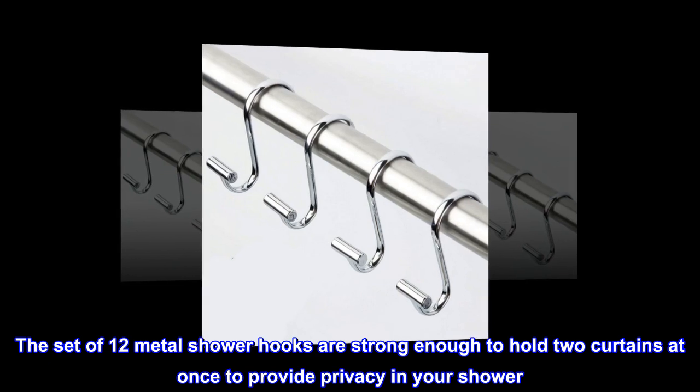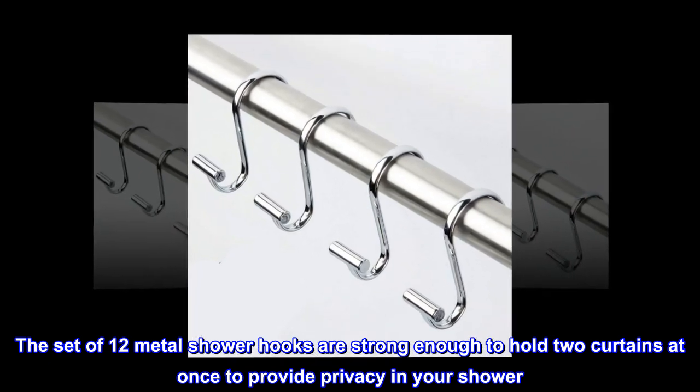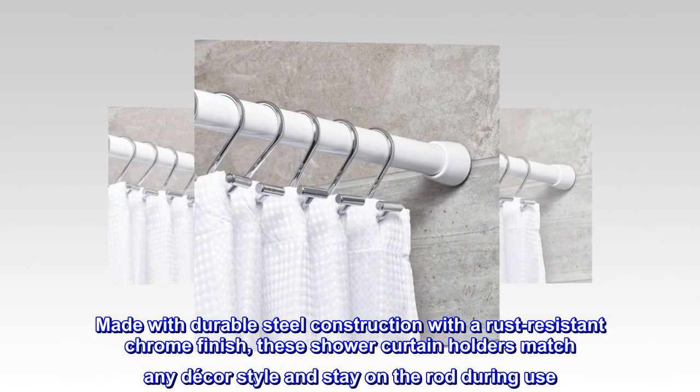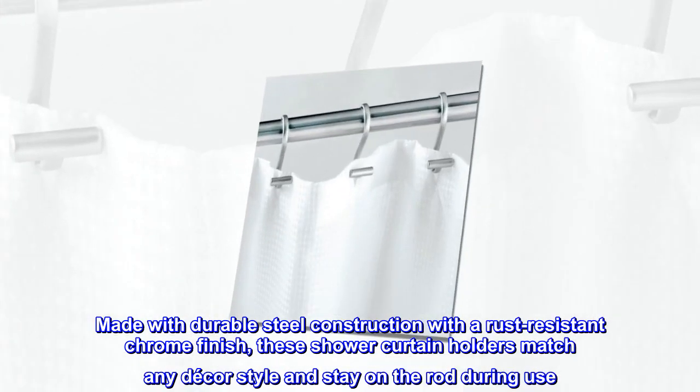The set of 12 metal shower hooks are strong enough to hold two curtains at once to provide privacy in your shower. Made with durable steel construction with a rust-resistant chrome finish, these shower curtain holders match any decor style and stay on the rod during use.